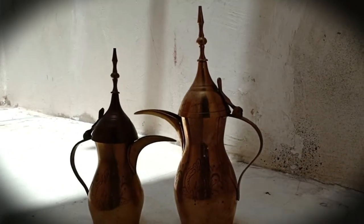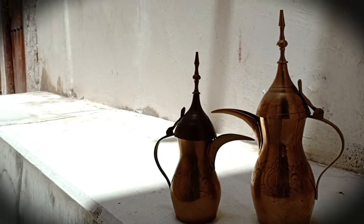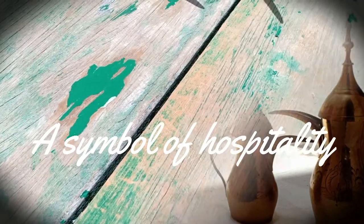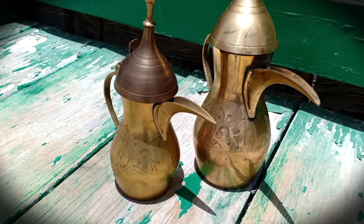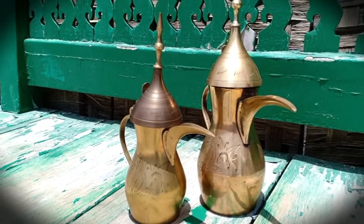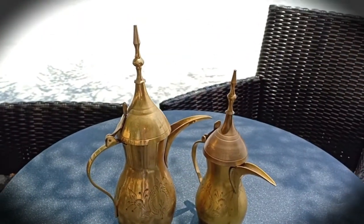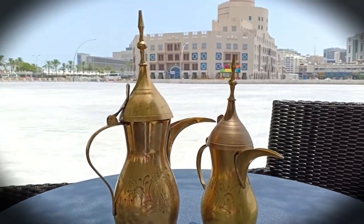The most distinctive feature of a dala is its long spout with a crescent-shaped beak. A symbol of hospitality and generosity, a dala is considered a welcoming gesture, and these coffee pots are commonly found in Arabic households or restaurants, as they are used during social gatherings or celebrations.